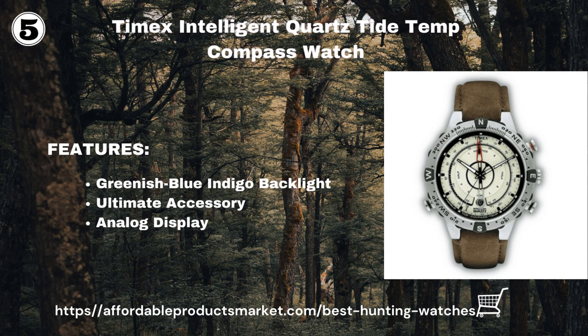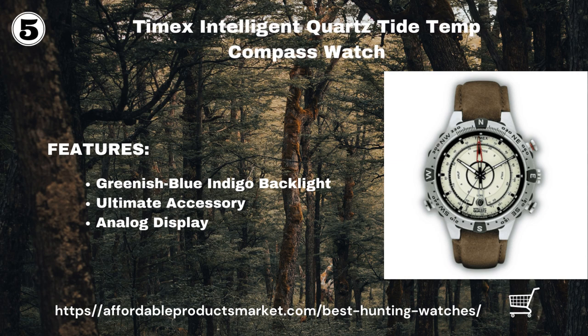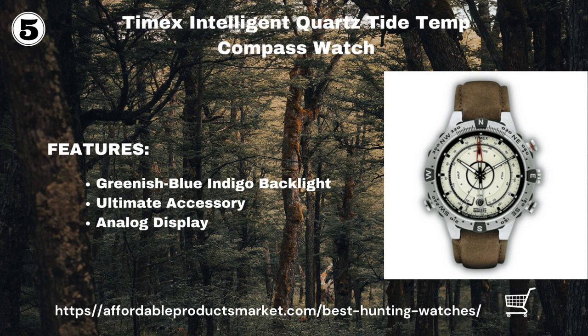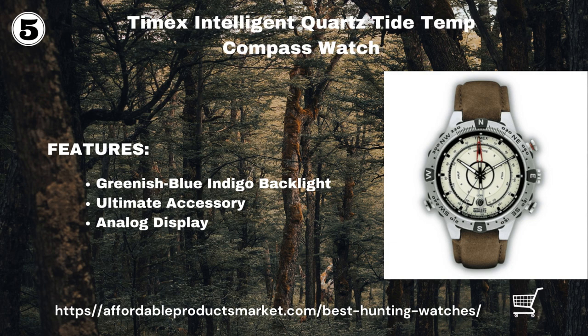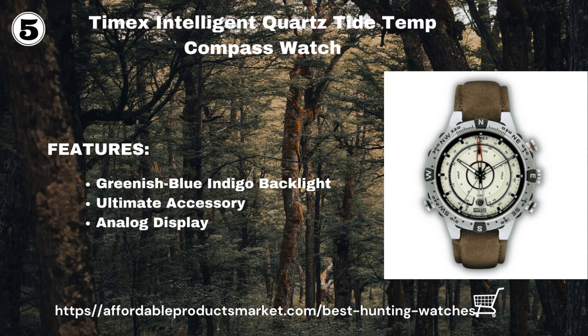Timex Intelligent Quartz Tide Temp Compass Watch. This watch has an exclusive feature found in every Timex watch — the popular greenish-blue Indiglo backlight that operates with the push of a button. The Timex Intelligent Watch hands are luminous and supply visibility in low-light conditions. It has enormous features including a tide tracker, temperature sensor, and electronic compass, all operated by a dedicated fourth hand.